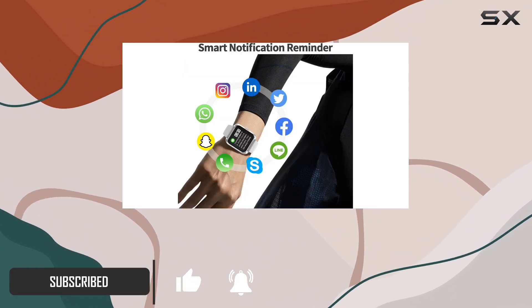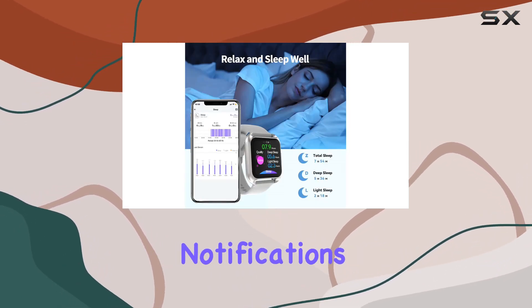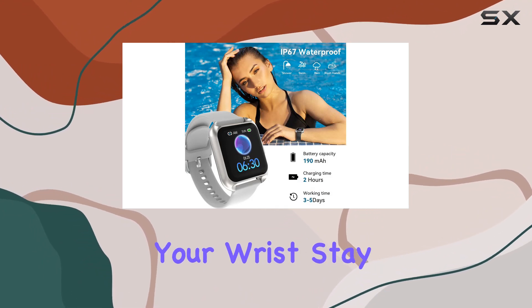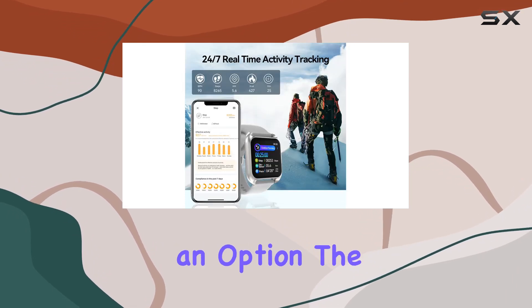First off, the smart connection feature allows seamless pairing with your Android or iOS phone, delivering message notifications from popular apps like WhatsApp and Facebook directly to your wrist. Stay in the loop without missing calls or messages, although note that answering calls isn't an option.